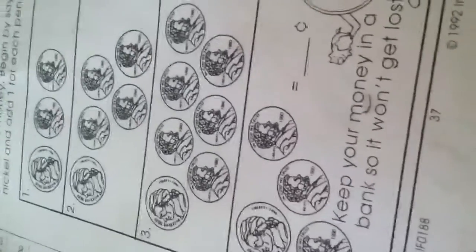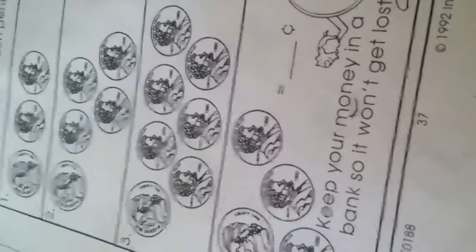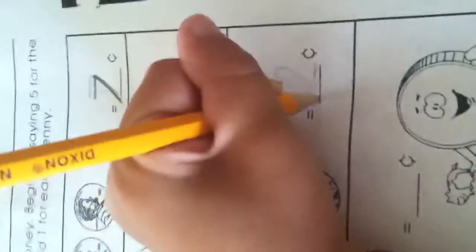Okay, so now five — this equals 11. And now the last one: five, six, seven, eight. They're all done.